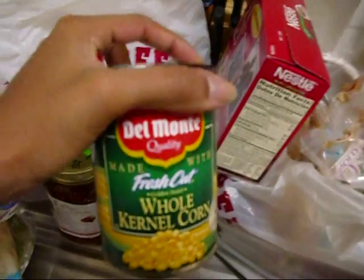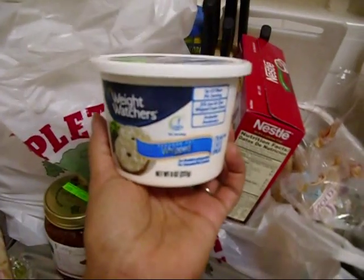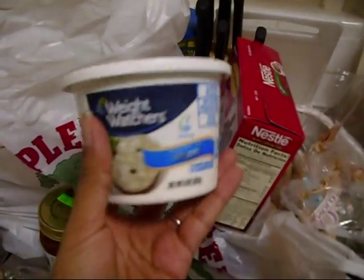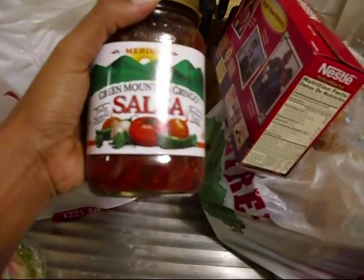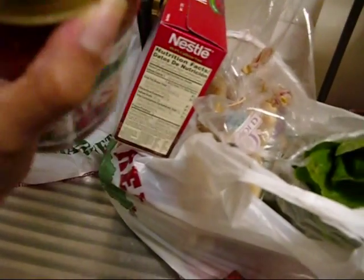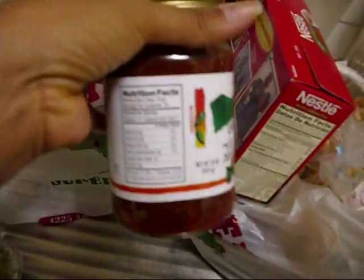I got some whole kernel corn that I mix into my salads, some Weight Watchers reduced fat whipped cream cheese — it's 60 calories for two tablespoons. My favorite salsa is Green Mountain Gringo — all natural, no preservatives, fat-free, low salt, gluten-free, no allergens, no genetically modified ingredients. I love this salsa. It's a little pricey at about $5, but it lasts a while and two tablespoons is only 10 calories and no fat.